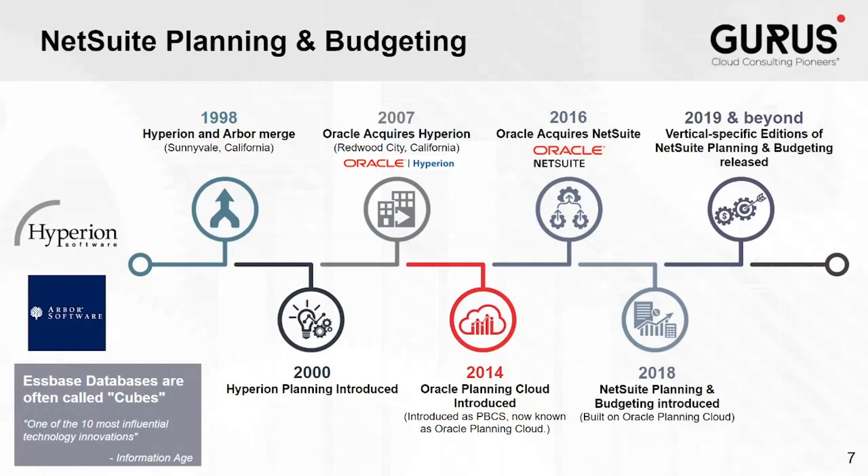Hyperion Planning was introduced in 2000. This was a web application, purpose-built for budgeting, so it included features far beyond spreadsheets, such as inherent ability to collaborate and built-in functionality for budget approvals. In 2007, Hyperion was acquired by Oracle, and planning evolved into Planning and Budgeting Cloud Services, or PBCS, which was introduced in 2014.